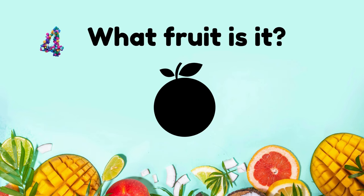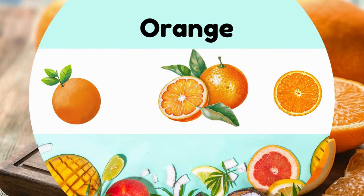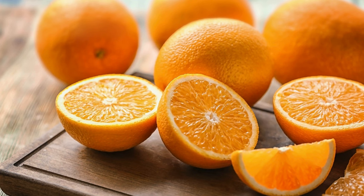What fruit is it? Orange. It's citrusy, juicy, packed with vitamin C, typically consumed fresh or as juice.